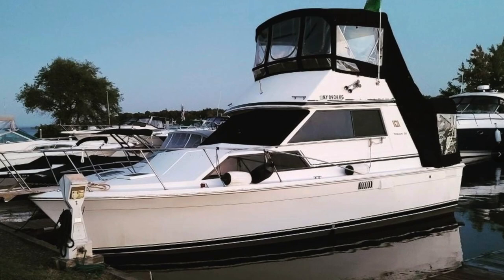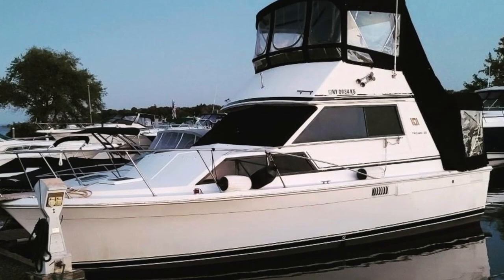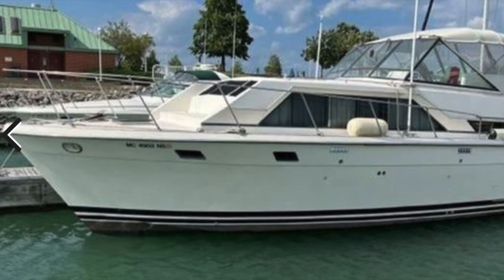Hello and welcome back to the channel. The other day I received a comment from a viewer and subscriber who was asking, what is a good cruising boat today? On this channel, we have highlighted a number of cruising boats, both new and used. But in particular, what he was looking for was a boat that he could potentially repower.